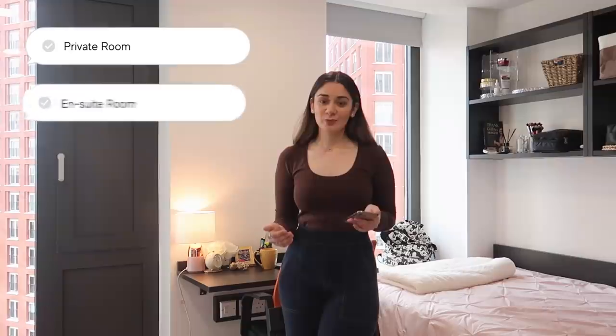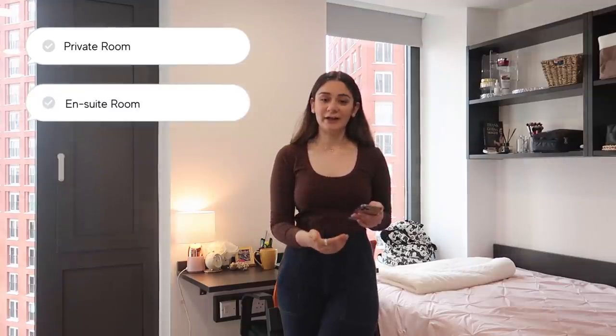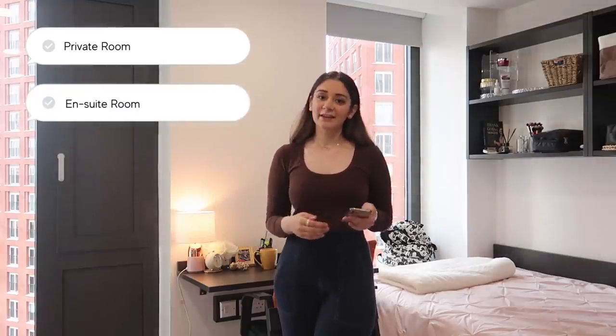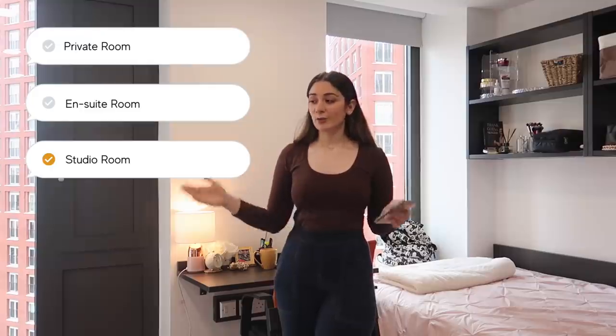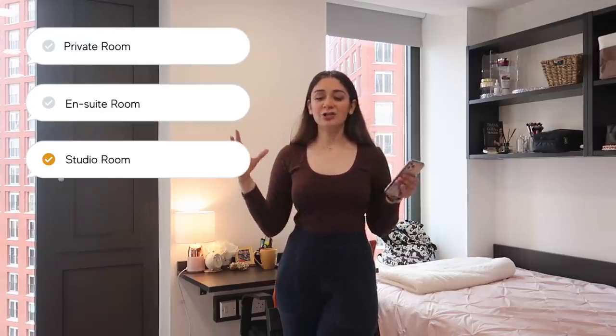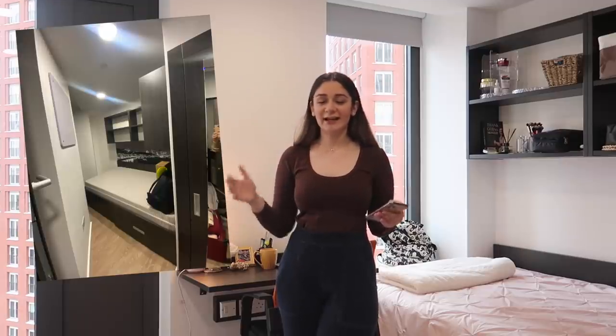Just a little context before we get started: I have a studio room, which means I have a bathroom and a kitchenette in the room itself. When you're studying in the UK and living in student accommodation, you have three options: a private room with no bathroom or kitchenette, an ensuite with a private bedroom and private bathroom but shared kitchen, and a studio where everything — bedroom, bathroom, and kitchenette — is in the same place. I used to have an ensuite but it was really tiny so I asked to upgrade. Now I have a studio and I'm very happy with that.